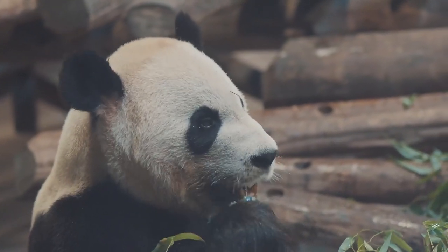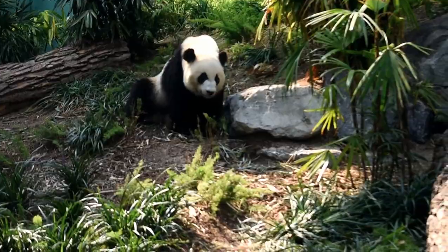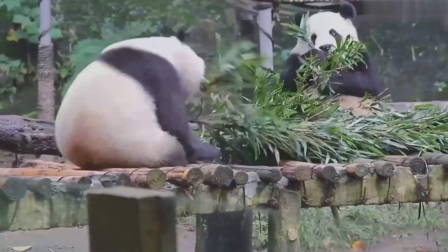Giant pandas spend up to 14 hours a day eating. The fact is that the caloric content of bamboo is low, and the panda rather quickly begins to feel hungry again. After eating, pandas go to sleep for 2–4 hours. When they wake up, they go in search of food again.